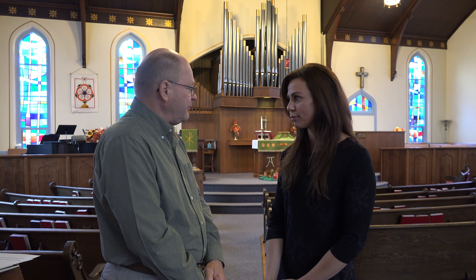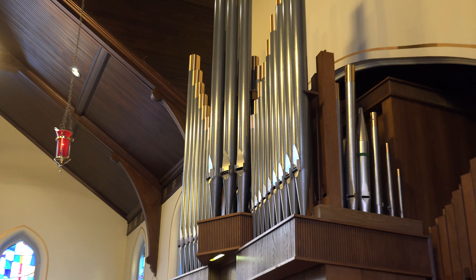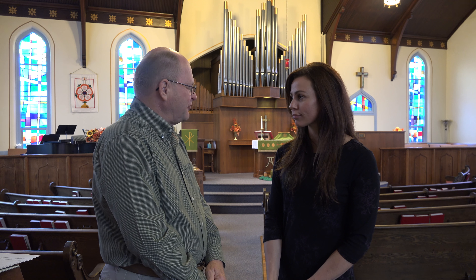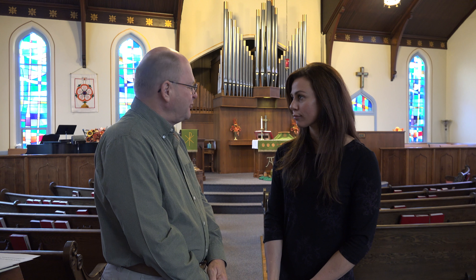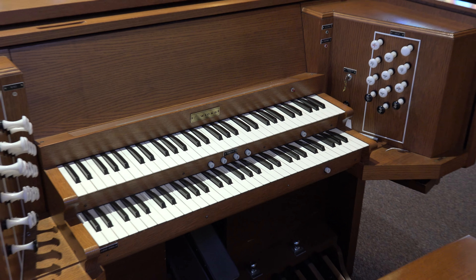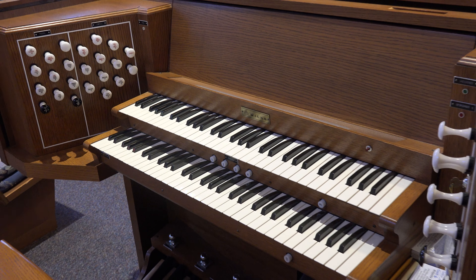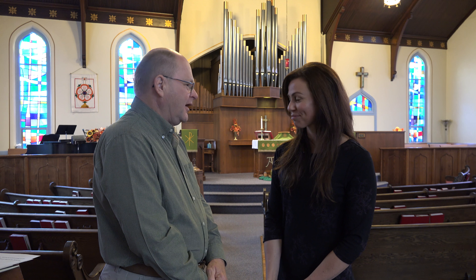What kind of role has music played here within your church? Music has always been a very big part of this congregation. One of the first organs was purchased in 1911 from the Heiner's Organ Company in Pekin, Illinois, for a cost of $1,400. That organ served this congregation for many years and was paid for by the Luther League along with a special gift from the Andrew Carnegie Foundation. The current organ is a 12-rank pipe organ specifically built for the acoustics of this church and our ceiling by the Wicks Organ Company.